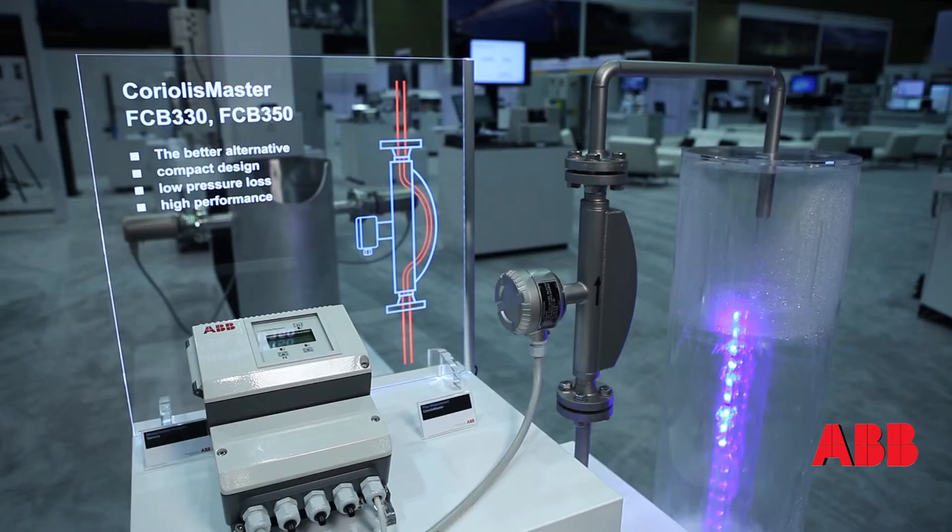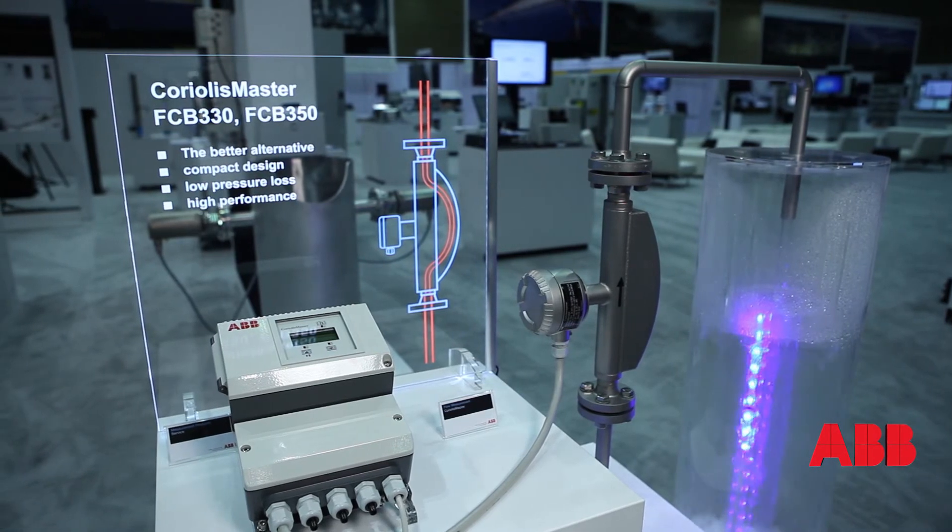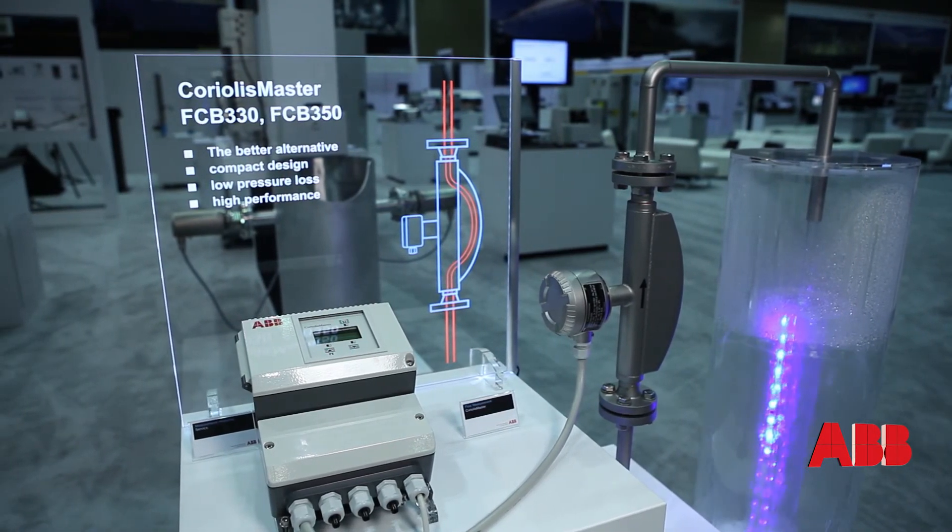The Coriolis master is a very compact design, and we are using a new tube geometry. Our tube geometry has a higher capacity than other tubes out there, so we're getting a more precise measurement.